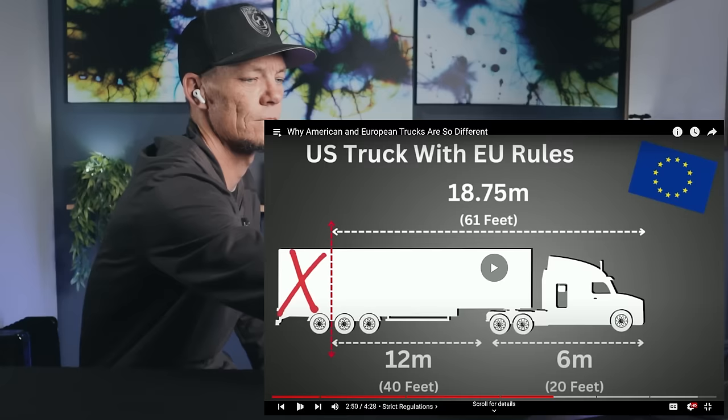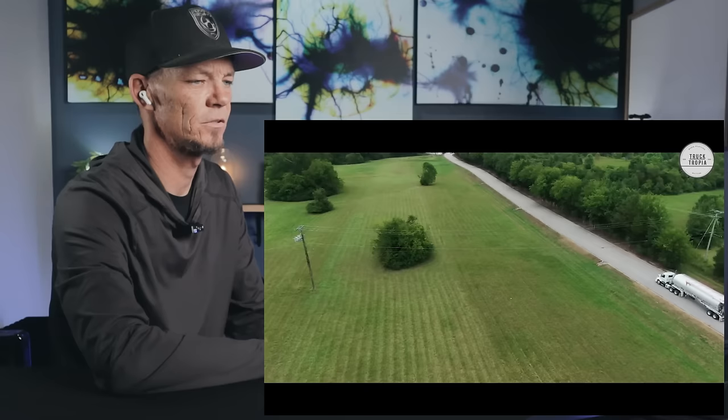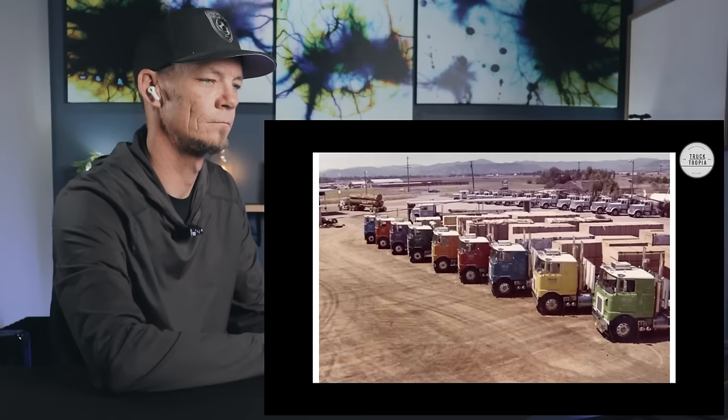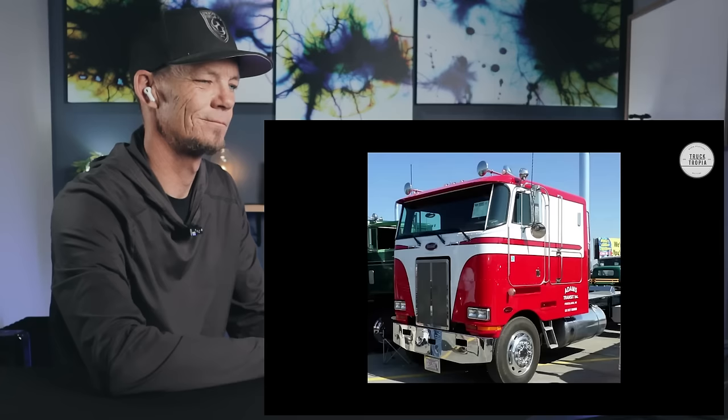Similar length requirements in the US were revoked back in 1986, and trucks can now be much longer. Actually, back in the day, cab-over trucks were quite popular in the US too. But without strict limitations, the roomier and more convenient conventional design trucks prevailed. In order to maximize cargo space under European rules, the cab has to be as short as possible — which is exactly why the cab-over design dominates there.